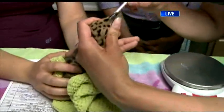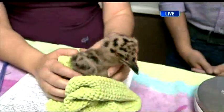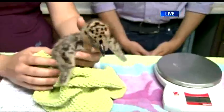So when will he — or she — start getting that grayish-white gull plumage that we're more used to seeing? Oh, that will start in a couple of weeks.